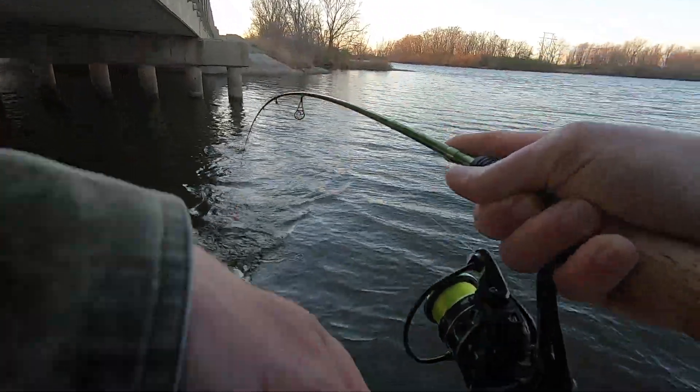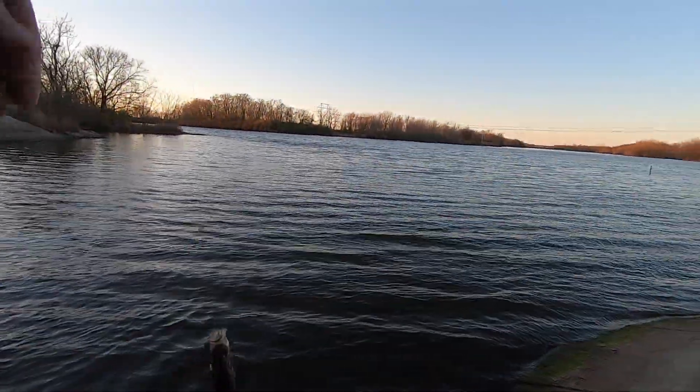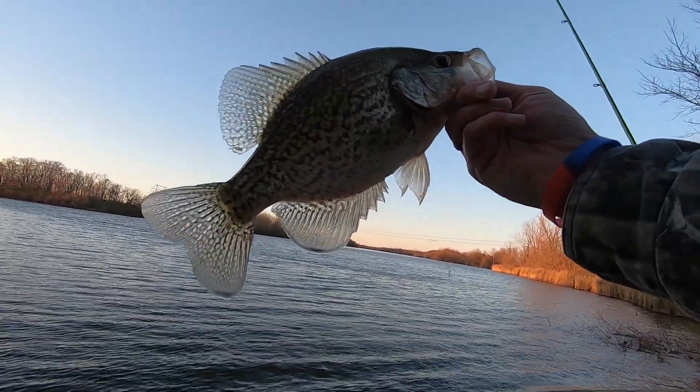Another good one, guys. Another real good one. That's a solid, healthy fish. Number five! Big old slab.